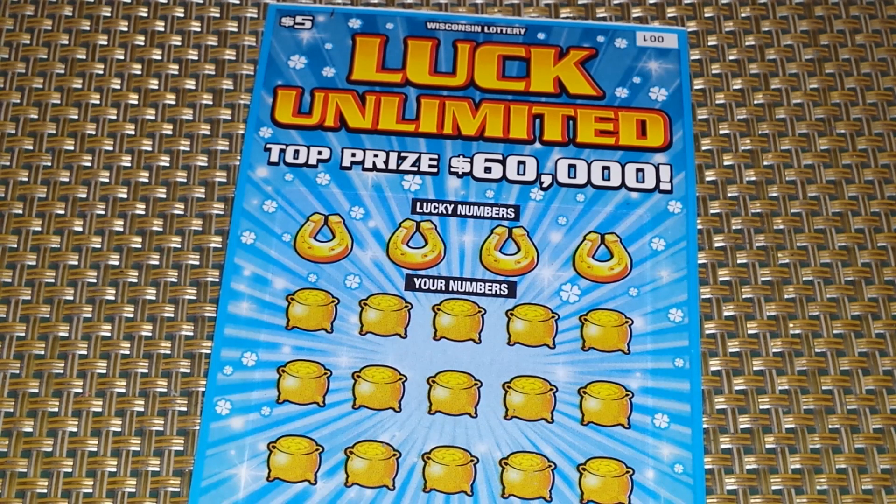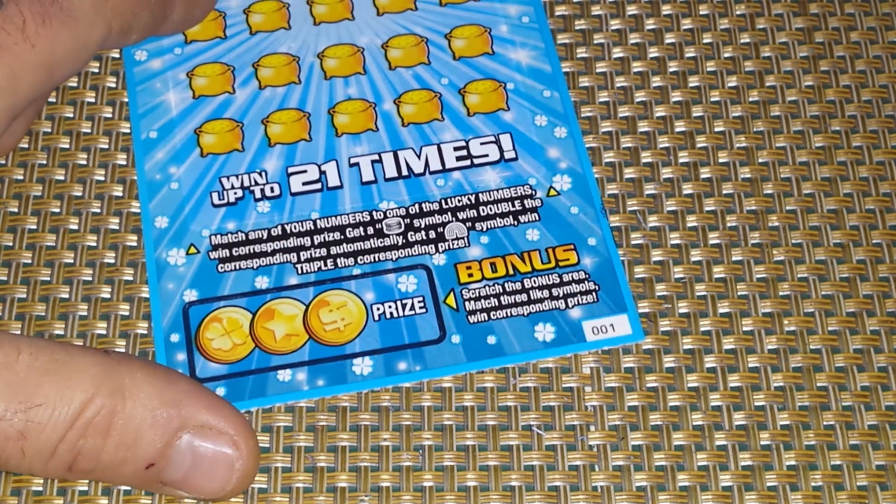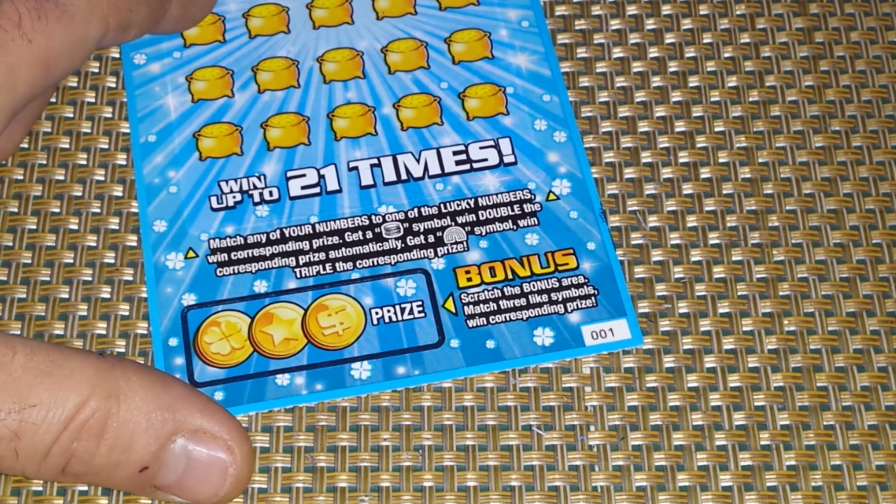There are four lucky numbers and there are 21 chances to win, because the bottom has a bonus play area. Scratch the bonus area, match three like amounts, win the corresponding prize. Sounds easy.